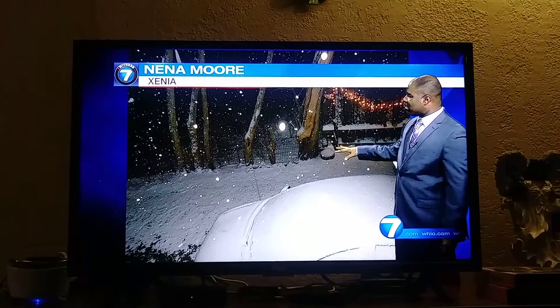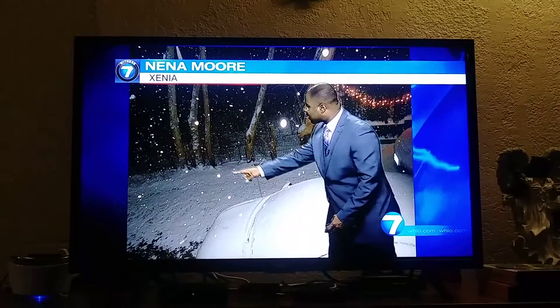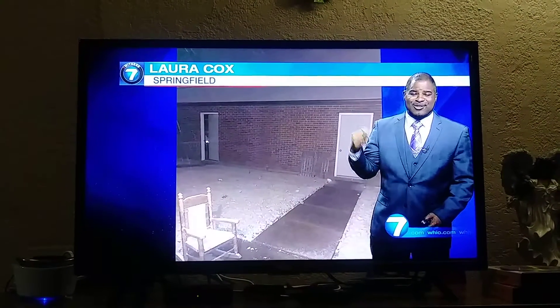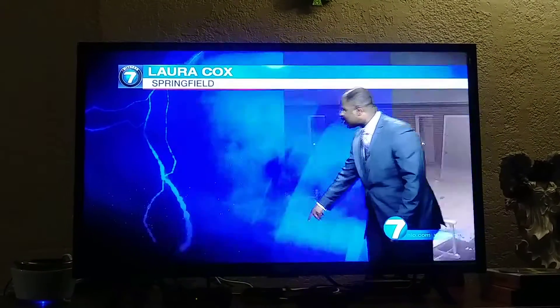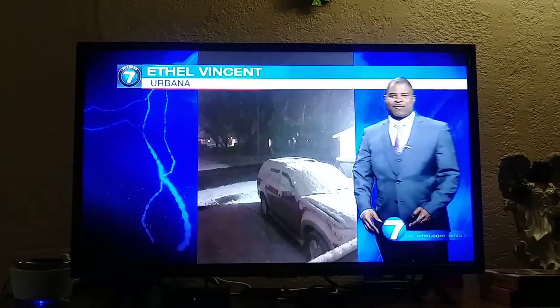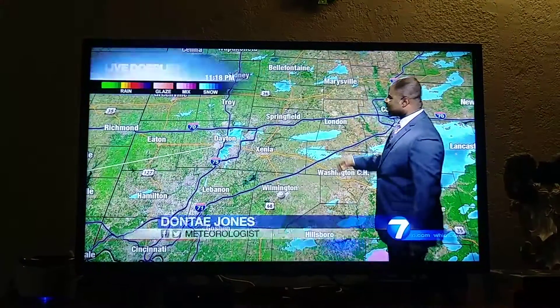Got a few pictures from across the area. Nia Moore — this is from Xenia. You'll notice the grass and the car is covered. So if you haven't gone outside this evening, you're going to have to scrape the car in the morning. Laura Cox sends us this — you see the grass covered there, a chair out in the lawn as well, but it looks like the sidewalk is okay. And then another covered car and grassy surfaces from Ethel Benson in Urbana. Thanks for sending us your pictures — appreciate the ground truth, if you will.